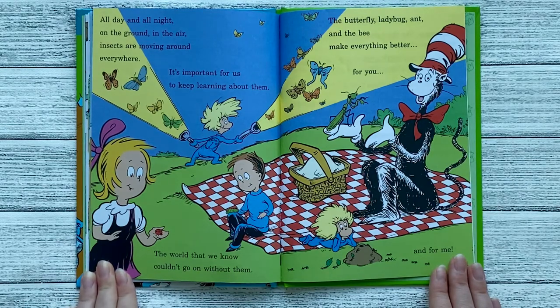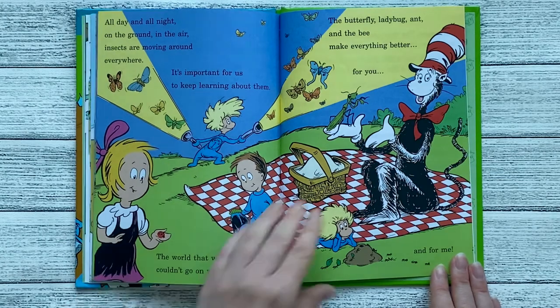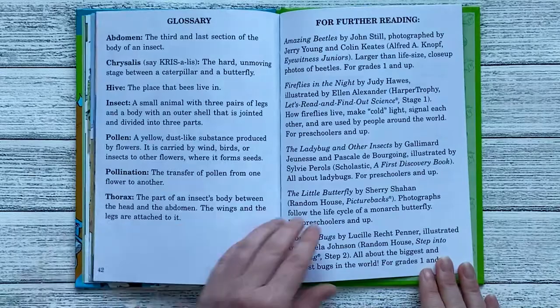The butterfly, ladybug, ant, and the bee make everything better for you and for me. The end.